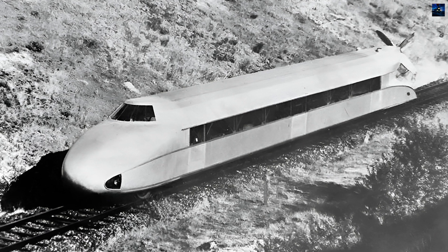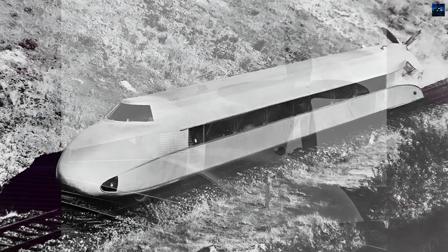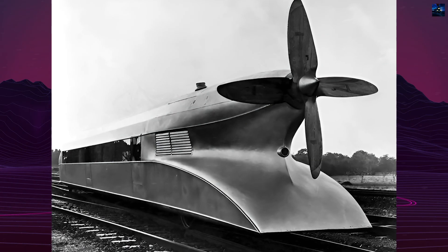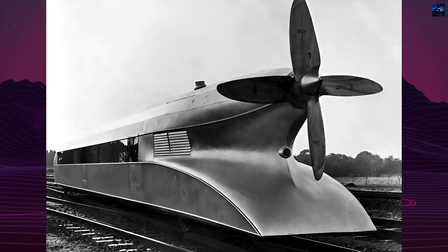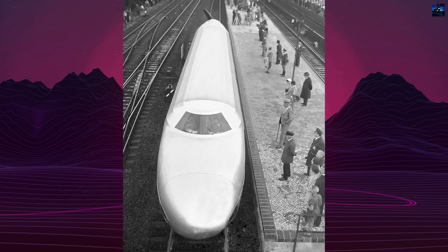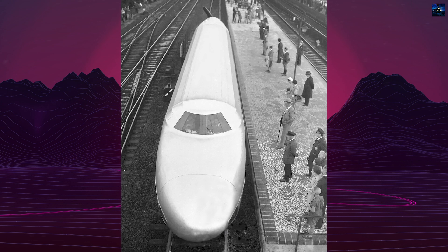Despite its impressive performance, the Rail Zeppelin faced practical challenges. Its long wheelbase caused issues on tight curves, and its braking system required long stopping distances. The exposed propeller posed safety concerns, and the design did not allow for coupling multiple units.